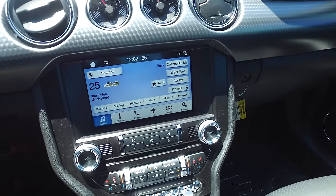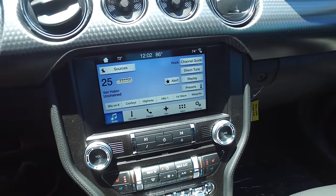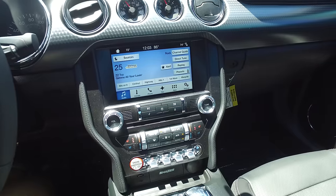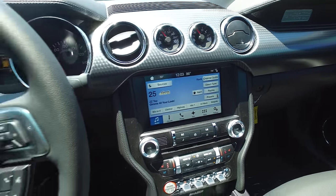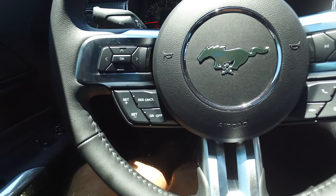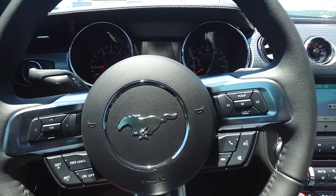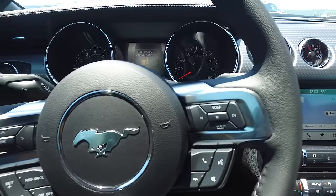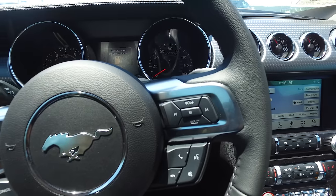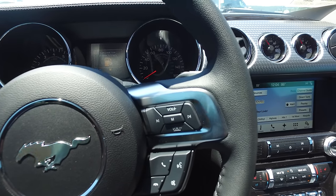A couple of other features: navigation is only available on the premium as an upgrade option. And when you consider some of the luxury items you don't normally see on a Mustang — rain sensing wipers, adaptive cruise control, collision alert, BLIS, and the reverse sensing system — both vehicles have the backup camera, but the sensing system warns you regardless of whether you're paying attention or not.